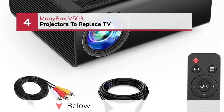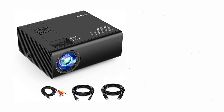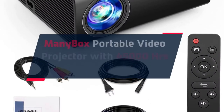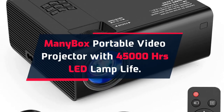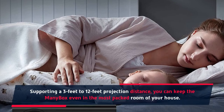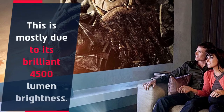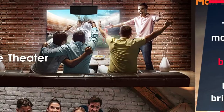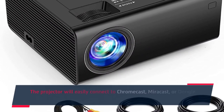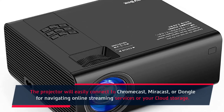Number 4: Manybox V503 Projectors to Replace TV. Manybox Portable Video Projector with 45,000 hours LED lamp life. Supporting a 3-foot to 12-foot projection distance, you can place the Manybox even in the most packed room of your house, thanks to its brilliant 4,500-lumen brightness. The dual speakers did struggle to keep up with its other top-shelf features. The projector will easily connect to Chromecast, Miracast, or Dongle for navigating online streaming services or your cloud storage.